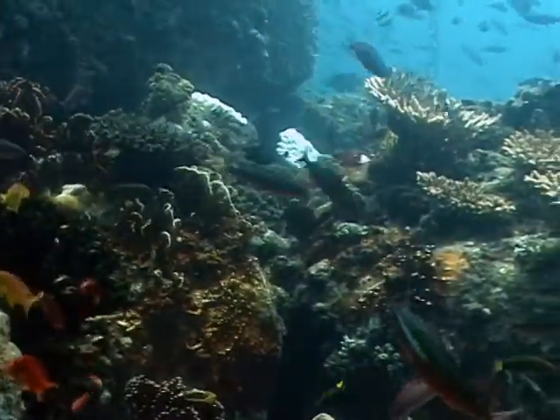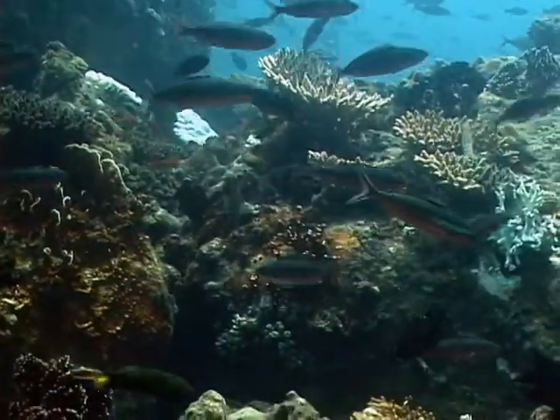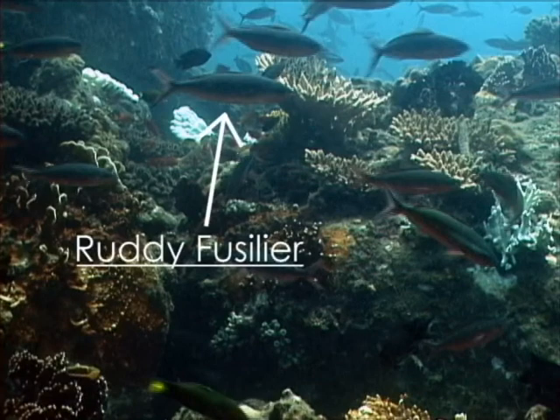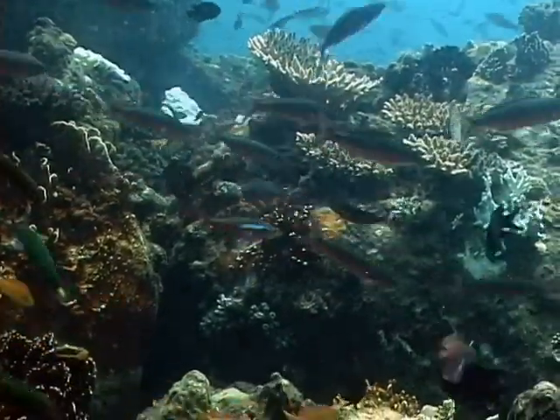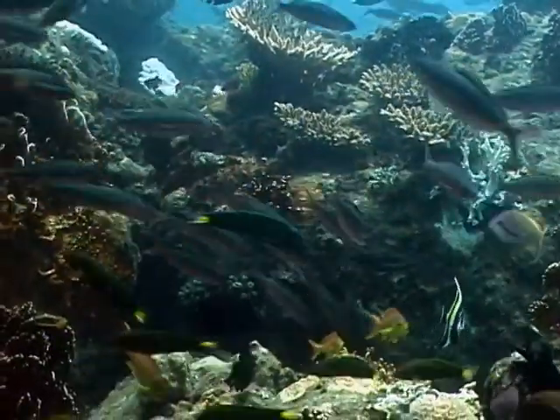The next is the ruddy fusilier, which is distinguished by its lack of a blue streak and the red tips of its tail. Both fusiliers are active swimmers and are the most abundant target fish species found in the intake area.